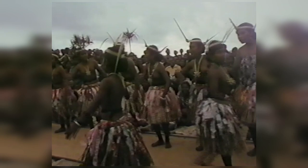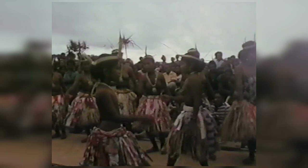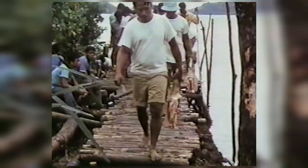These are younger children. Now we have a war dance by the boys. And here is a pig getting ready for the big celebration.